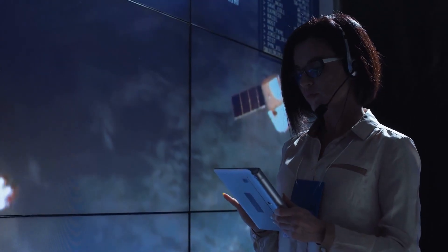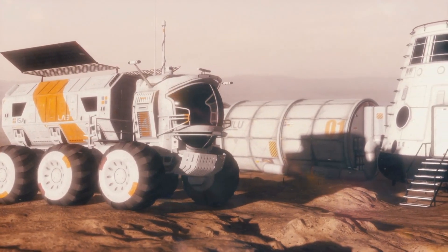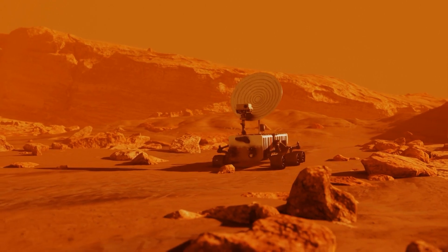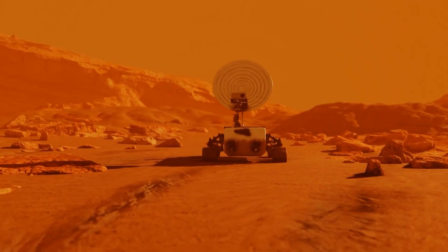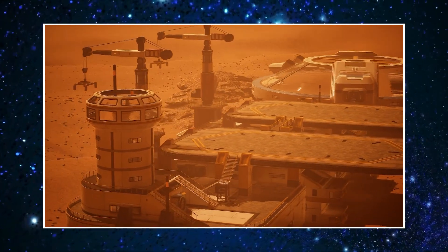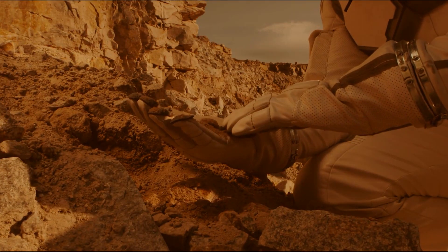3D printing on Mars has long been at the forefront of designing practical colonies on the planet. In recent years, we've witnessed impressive 3D printing concepts, some of which even garnered the endorsement and funding from NASA. The core idea involves deploying fully autonomous robotic systems to gather large quantities of regolith — the loose dust and rock fragments that cover the Martian surface — then mixing it with a polymer substance and subjecting it to high temperatures, transforming it into an extrudable concrete.